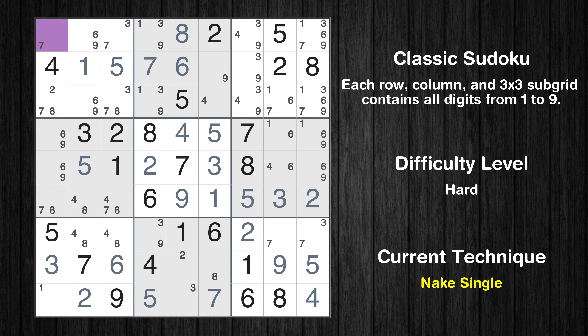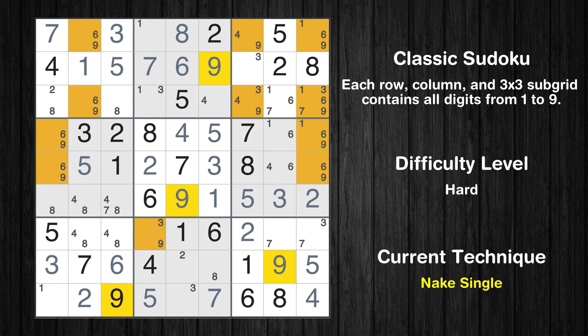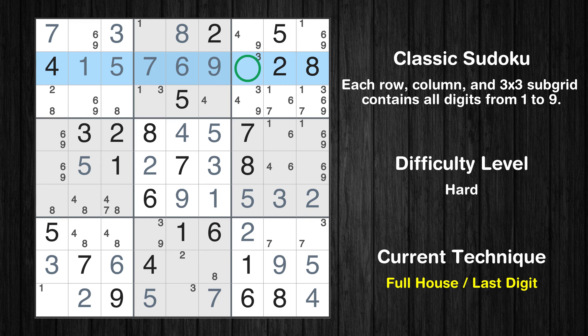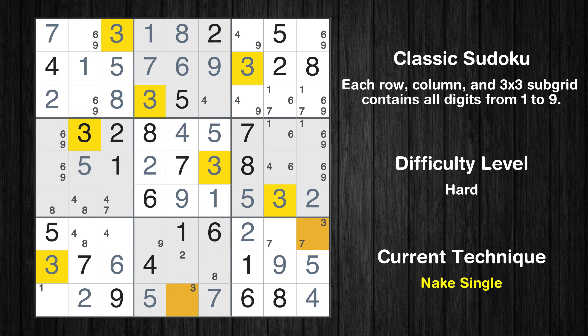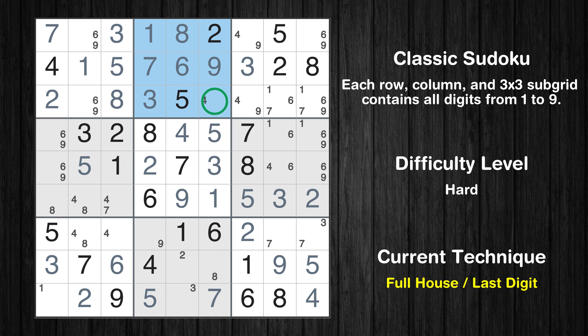Cell row 1 column 3 is a naked single. Cell row 2 column 6 is a naked single. Only 3 is missing in the 2nd row. Cell row 1 column 4 is a naked single. Cell row 3 column 3 is a naked single. Cell row 3 column 1 is a naked single. Cell row 3 column 4 is a naked single. Only 4 is missing in the 2nd box. Only 9 is missing in the 4th column.